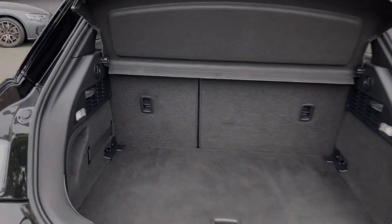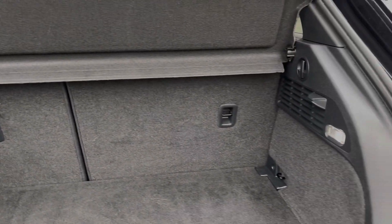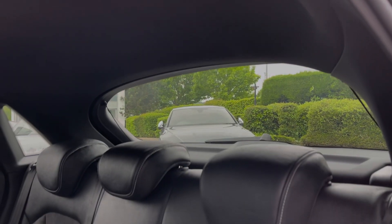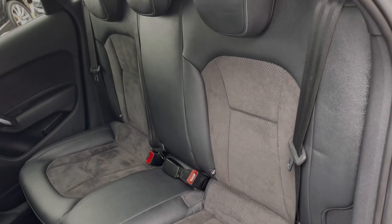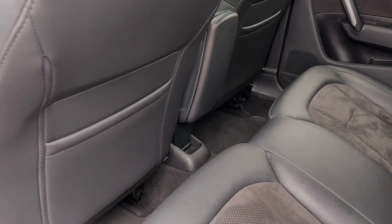Taking a look at the rear boot space, we have an ample amount of room for a range of day-to-day tasks, with the rear seats able to be folded in a 60-40 configuration. The rear seats come finished in leather and Alcantara material and feature child ISOFIX anchor points for easily installing a child car seat. There's also plenty of leg room in the back for adults and children alike.